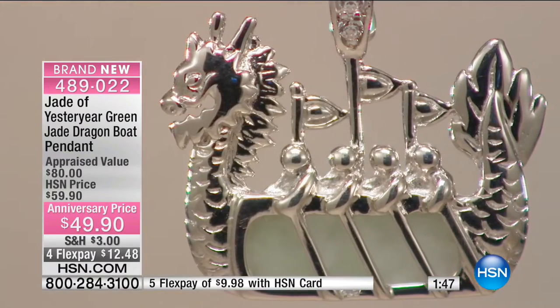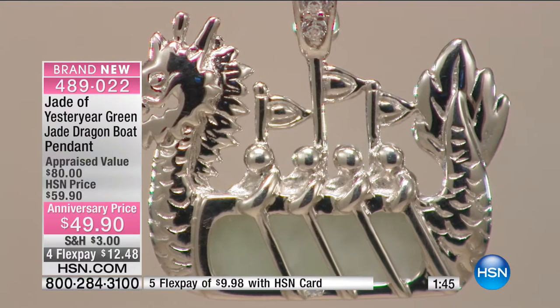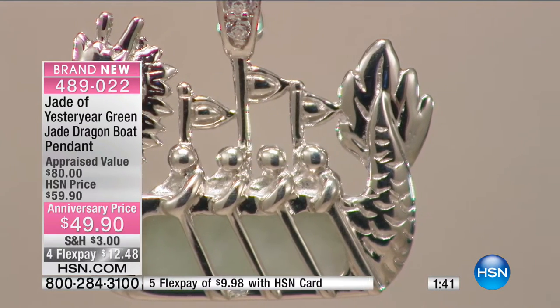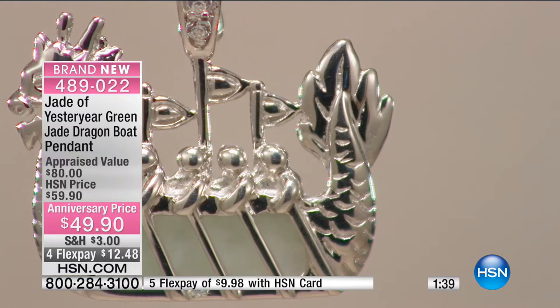This is sort of a copy of an ancient drawing of the dragon boat race — you have the little rowers with their flags and the dragon boat race. Dragon boat race is such a Chinese tradition — it's always in the Chinese lunar year, in May.